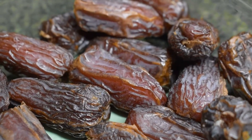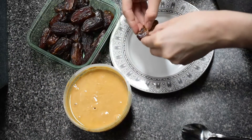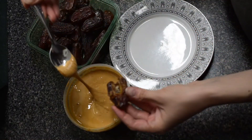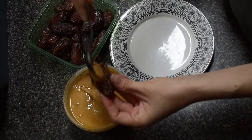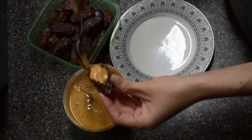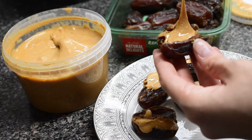Dates are another nutritious snack for you as well as for your kids. Dates are one of the most nutritious fruits that I can think of, as they contain vitamins and minerals such as phosphorus, zinc, selenium, magnesium, manganese, copper, calcium, potassium, iron, a variety of B vitamins, as well as folic acid, vitamin A, and vitamin K.